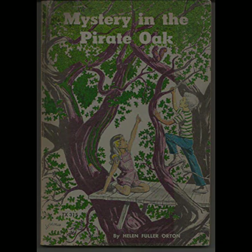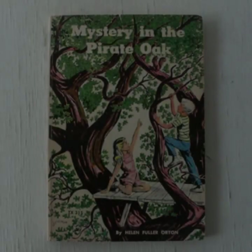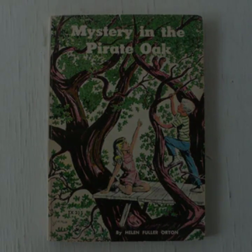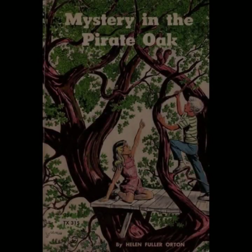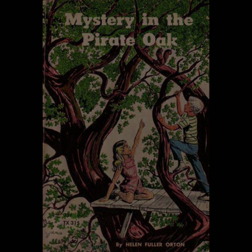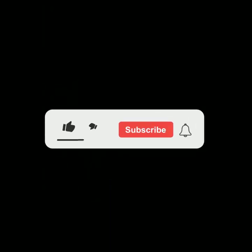In conclusion, Mystery in the Pirate Oak is a timeless tale that captures the essence of childhood adventure while imparting important lessons about history, friendship, and the power of curiosity. Orton's novel remains a beloved classic, cherished for its ability to transport readers to a world where the past and present collide in a thrilling search for answers. Through Chad and Ellie's journey, young readers learn that the true treasure lies not in material wealth but in the stories and knowledge passed down through generations.